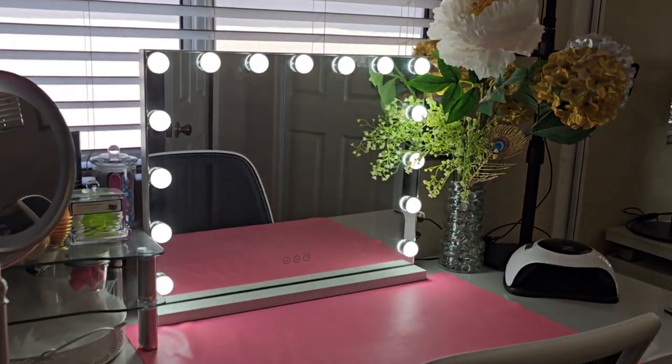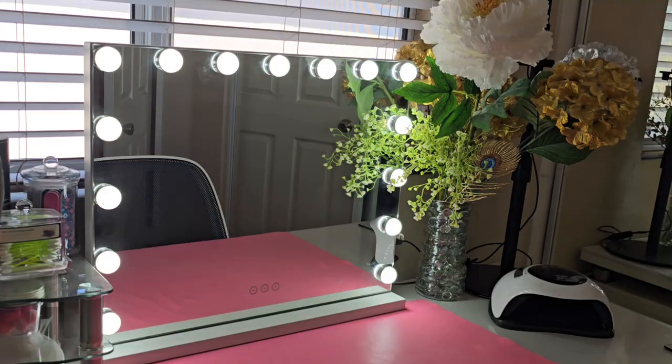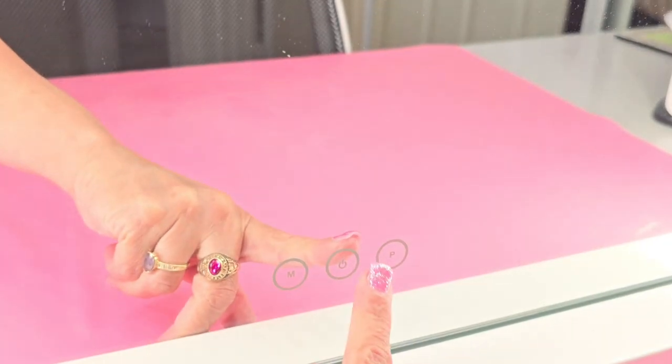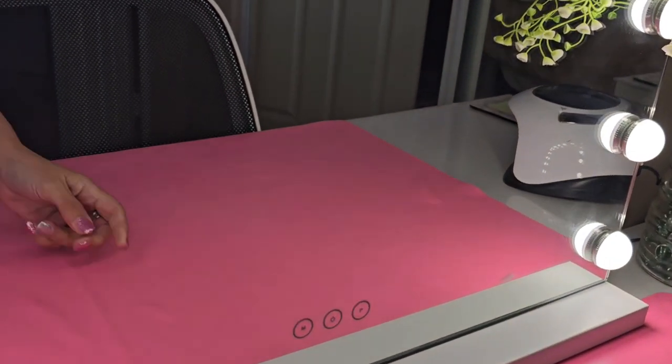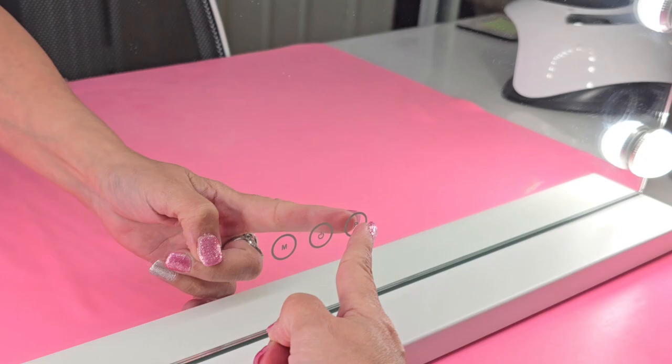Hi everyone, I am Emi from Sandoshka, and today I want to share with you about this Vanity Mirror with lights that I purchased over two years ago. It's the Vanity Mirror LED bulbs, three lights and USB charging port and a sturdy white metal frame.